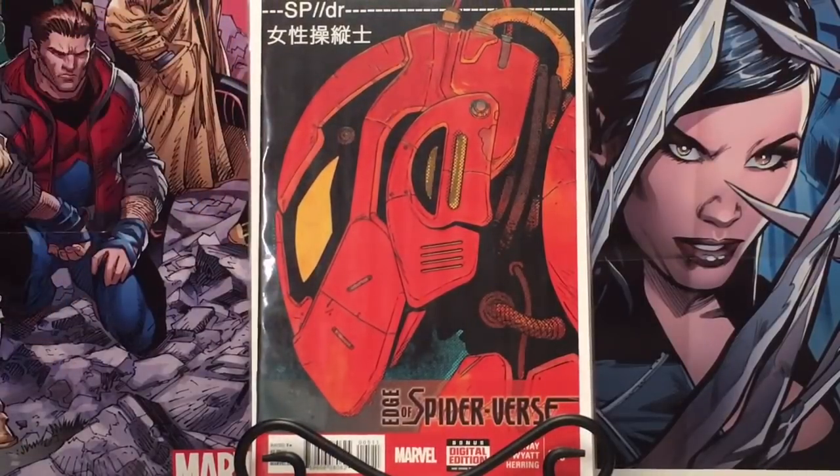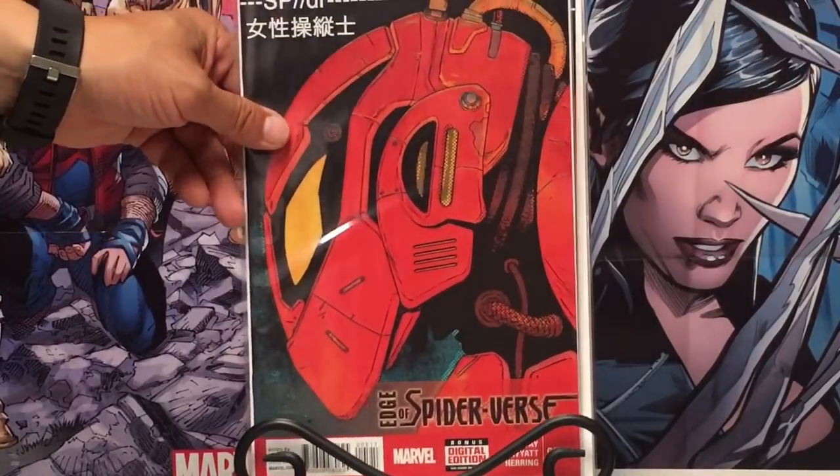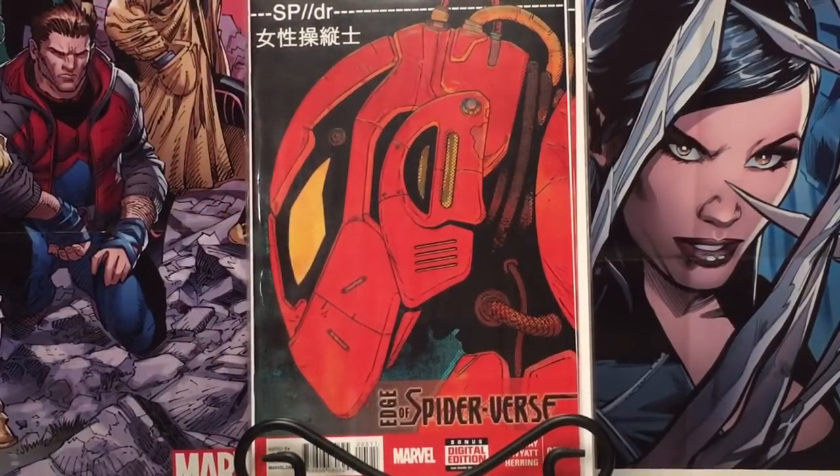Some spec books there — I've been picking up some steam. Edge of Spider-Verse number 5, Penny Parker's in that. I was able to get two of these pretty cheap, so I picked those up on the low.